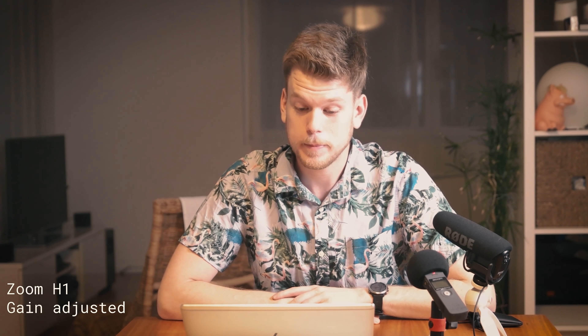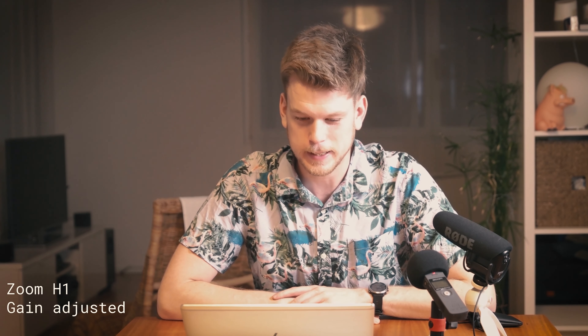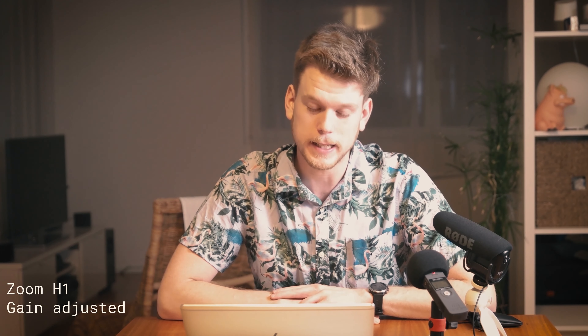This is the Zoom H1. Space is big — you just won't believe how vastly, hugely, mind-bogglingly big it is. I mean, you may think it's a long way down the road to the chemist's, but that's just peanuts to space.